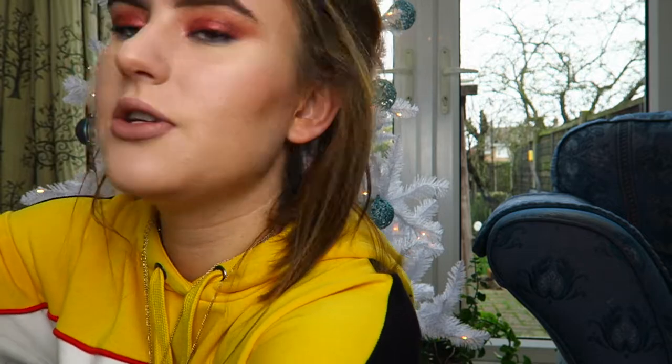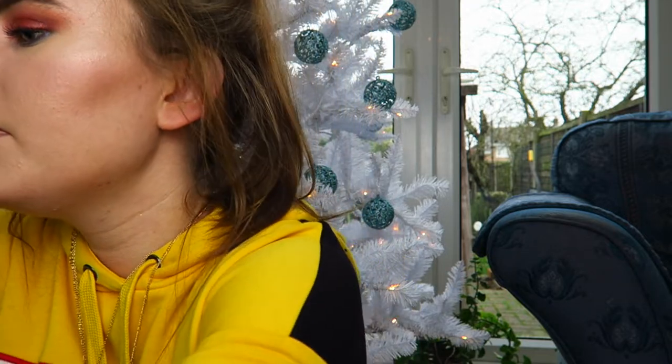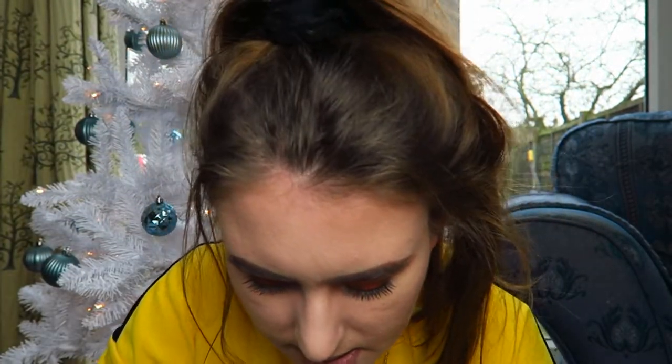My nails are very small so it's hard to paint them. I'm just trying to find the nail polish in my handbag because I took it with me to my nan's yesterday. Here it is — this is what it looks like. It's in the shade Choc Chip, so yeah, I got that.